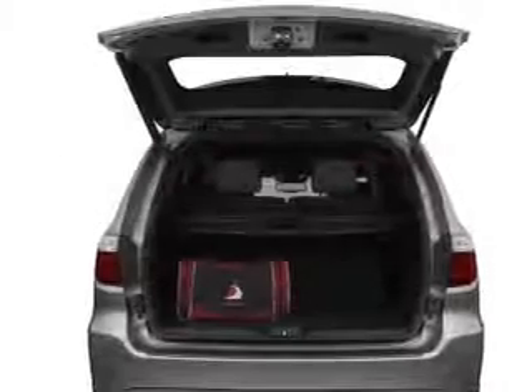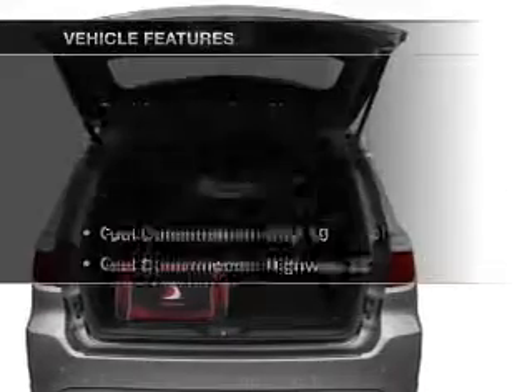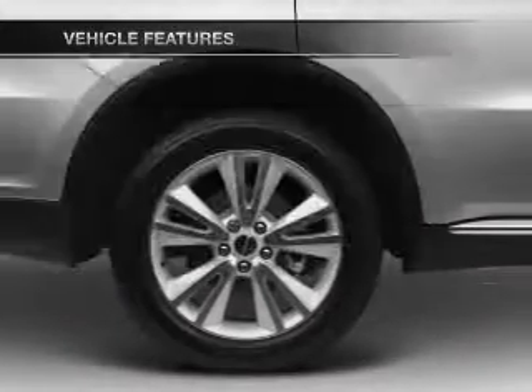Anti-lock brakes help you bring your vehicle to a safe stop. Let the outside in with a built-in sunroof. Plus enjoy these notable features that are included in this vehicle.